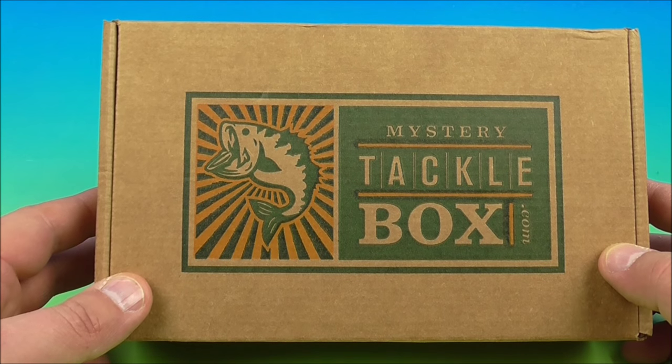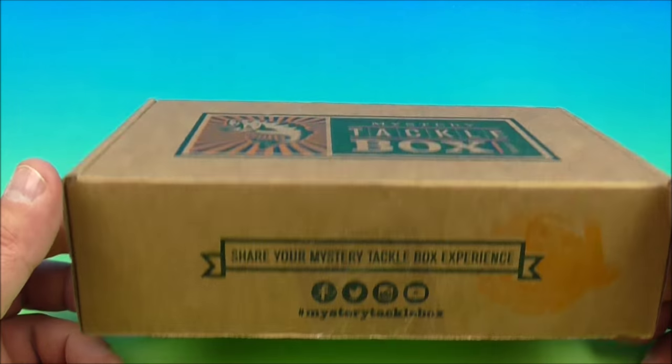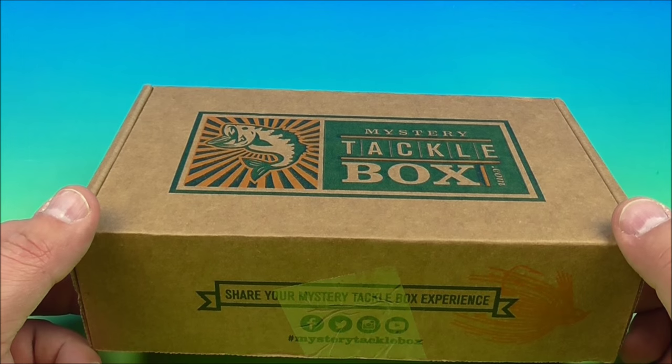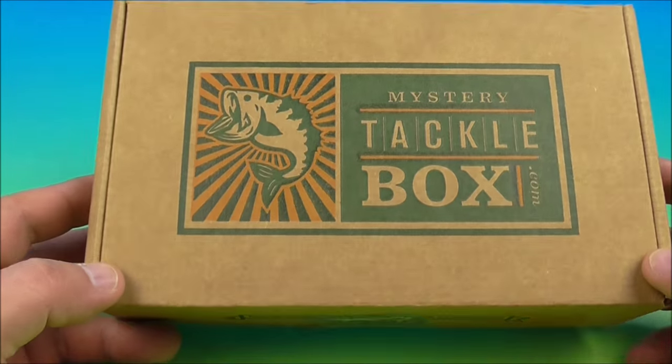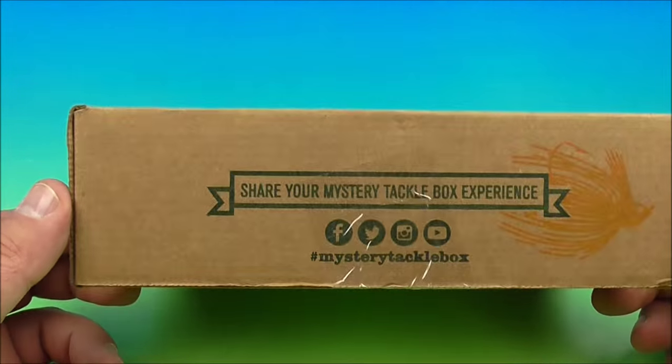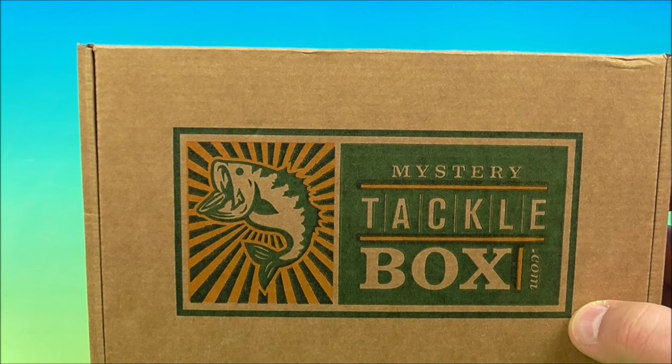So I'm a huge fisherman. I love to get outdoors and go fishing, and I've been subscribing to Mystery Tackle Box for — I couldn't even tell you — a couple years maybe? I'm not sure, a long time. I got tons of this stuff, so I figured I'd finally break down and open one up. This is the most recent one that I got, so let's see what we get inside here.